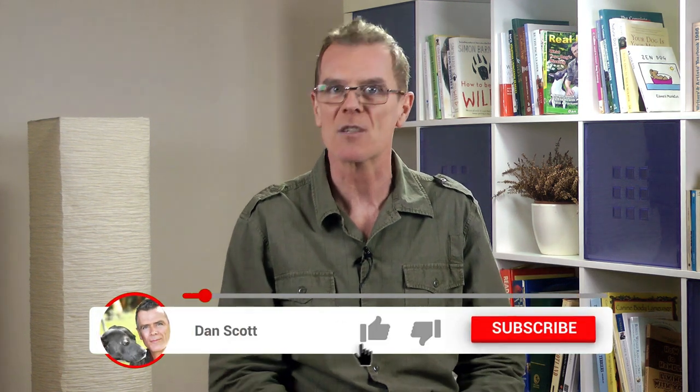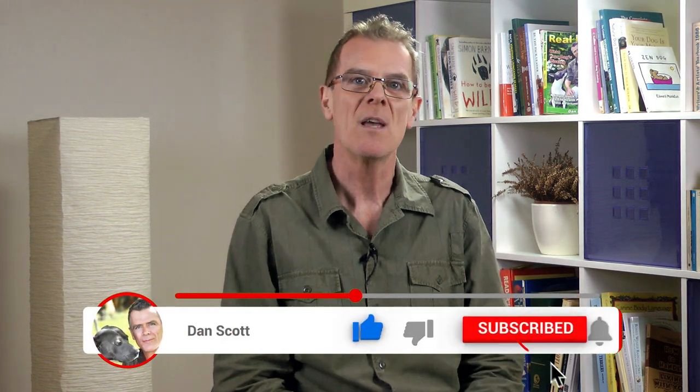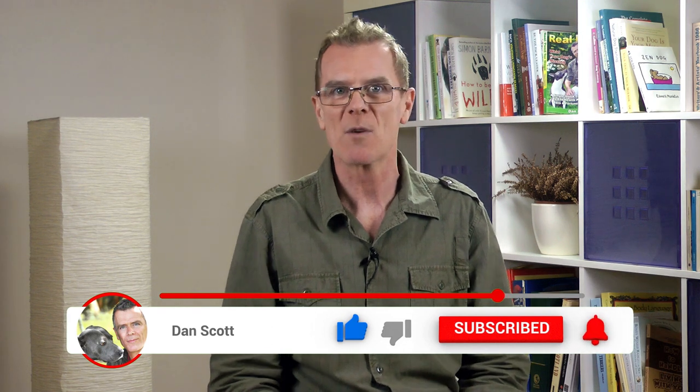Hi, I'm Dan Scott, canine nutrition and home remedy specialist, and if you're new here, hit the subscribe button below to stay in touch with all the latest videos that I do, and feel free to comment or ask questions below.